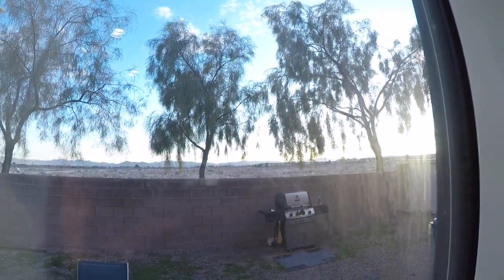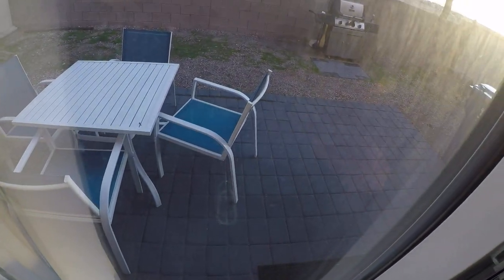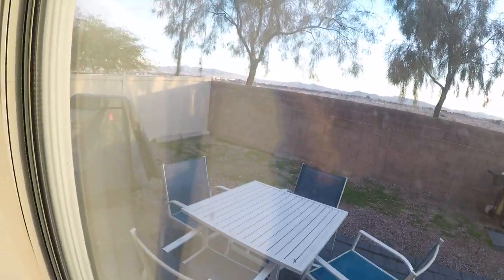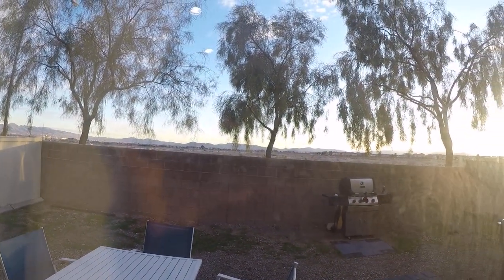I don't know what's going to be built behind this property. We have some pavers — you'd want to make sure they're all secure so no one trips. Maybe install some weed barrier in the backyard.